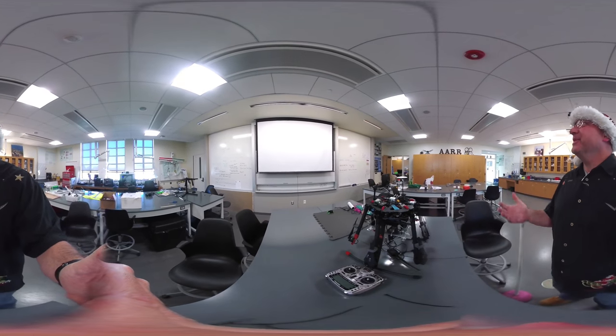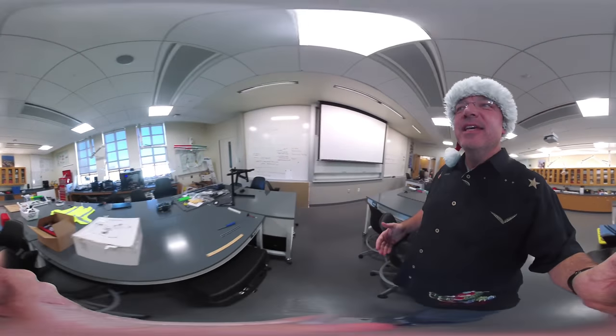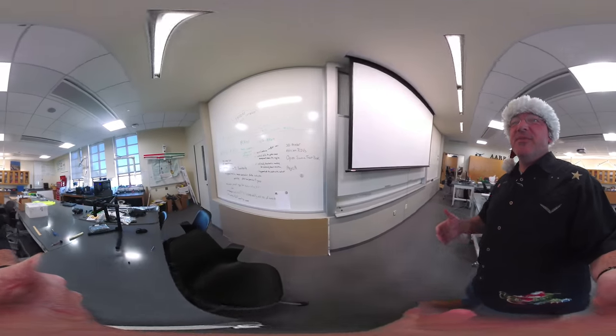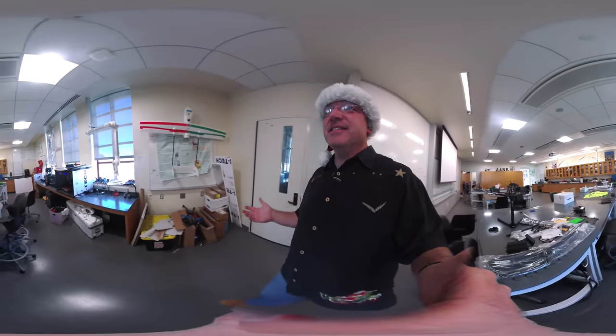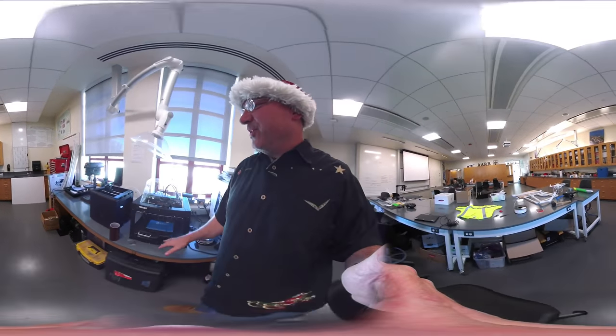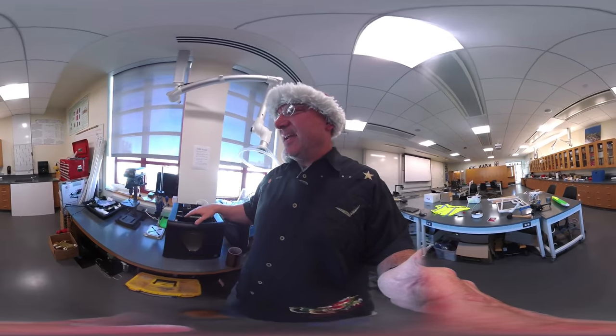This is our tech lab here in Sierra Hall. This is where we build a lot of our robots — a lot of our flying robots, a lot of our swimming robots. This is something of what you might call a maker space where we have all kinds of stuff. This is the largest 3D printer right here on campus. This guy can print in two different materials at once, and has additive and subtractive manufacturing abilities — all kinds of cool stuff.